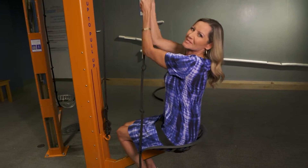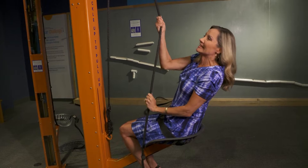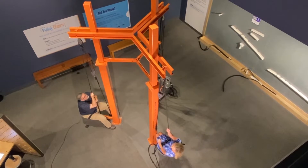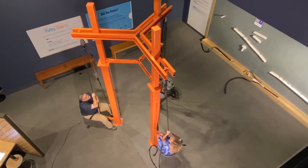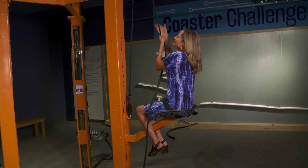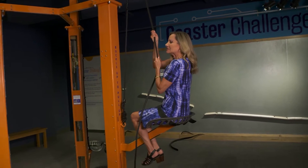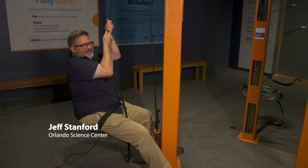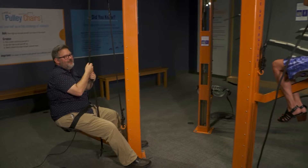I'm in the kinetic zone at the Orlando Science Center. And yes, these are the pulley chairs. Bet you can't guess why. I'm trying to lift myself up here. I don't know if I can make it to the top. Hey Jeff, how are you doing down there? It's not happening. Science is not my friend today.